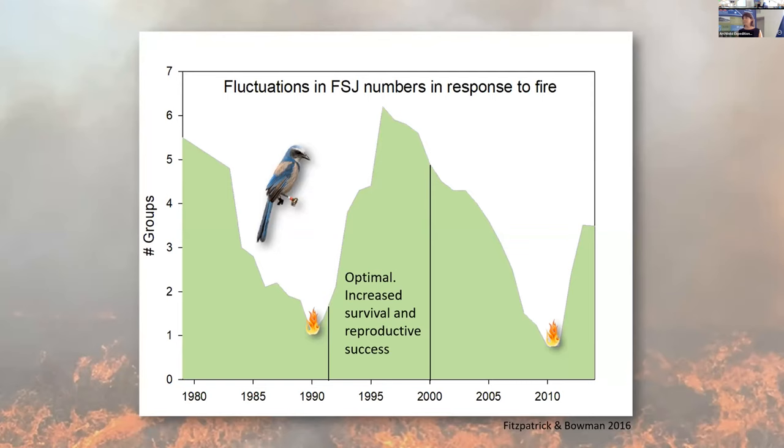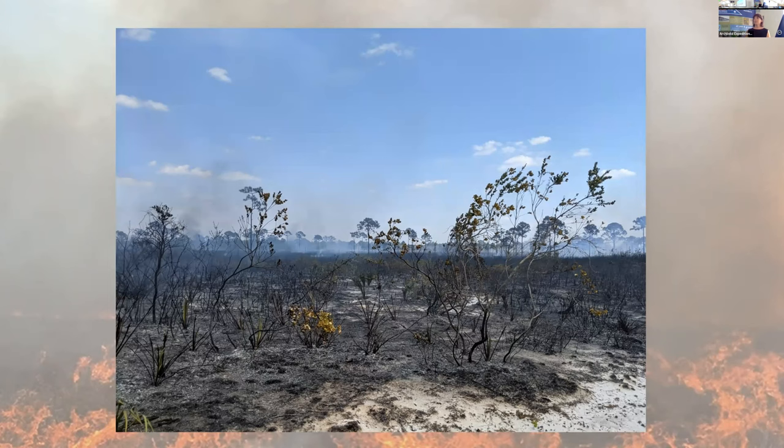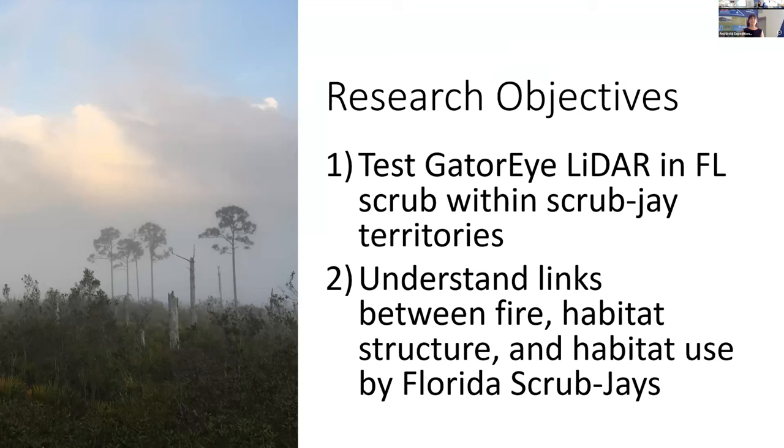Florida's wildfires, historically lit by lightning, would burn on a very large landscape, creating variation in structure at a large scale. But as urban development occurs, fire suppression increases. Now land managers are forced to create this variation in structure on a much smaller scale, such as within the boundaries of Archibald. Scrub jays prefer an optimal window between about two and 10 years post-fire, when that structure has grown up a little from fire and acorns are being produced on the oaks. They have increased survival and reproductive success within this time frame. After about 10 years, the habitat starts to become overgrown and they start to abandon; at 20 years they've completely left that area.